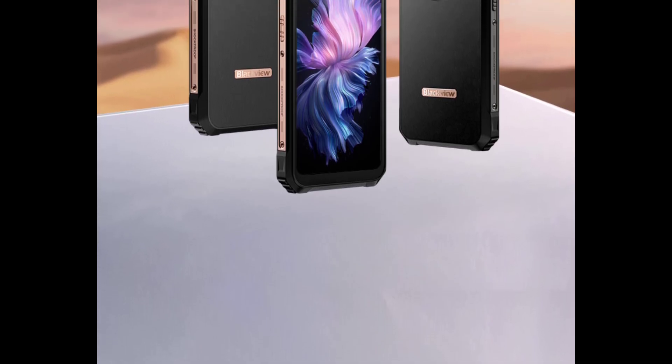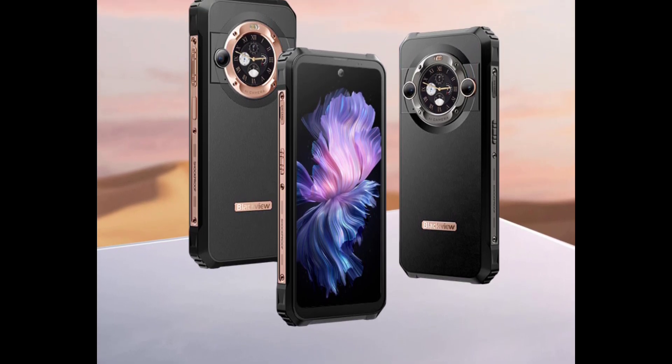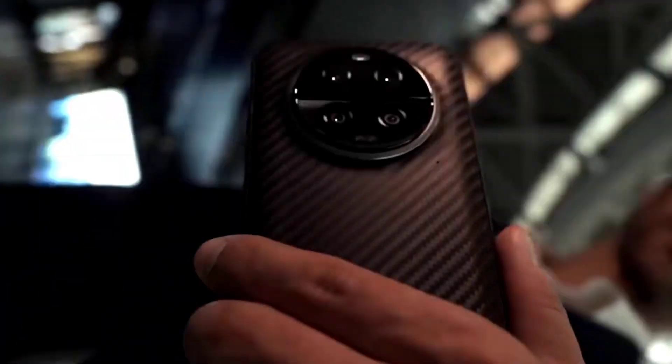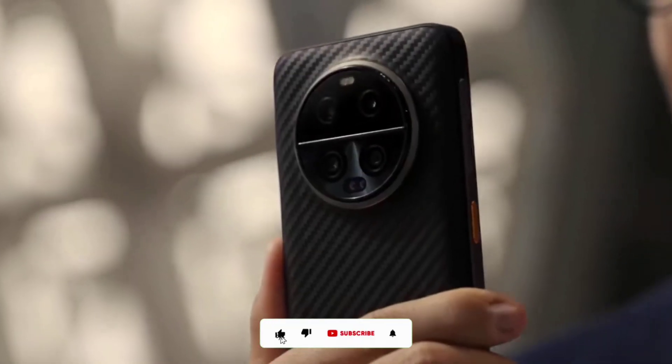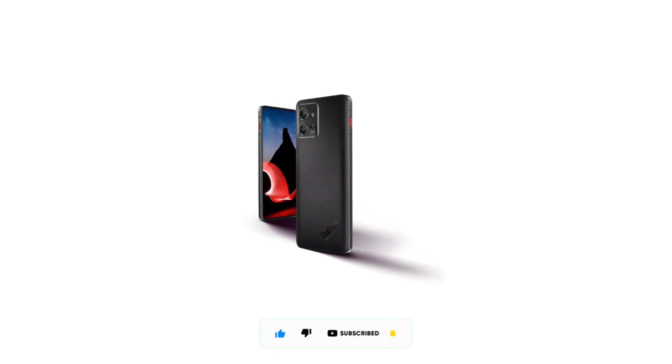So these are some of the best 5G rugged phones of 2023. What do you guys think about these rugged phones? Feel free to share your thoughts in the comment section below. Thanks for watching. Subscribe to the channel and I'll see you guys in the next update. Peace out.